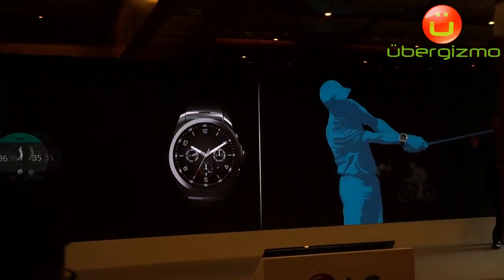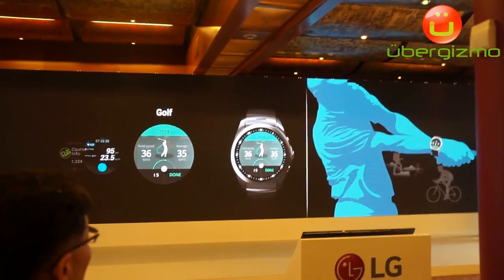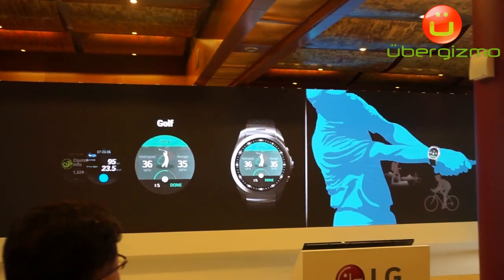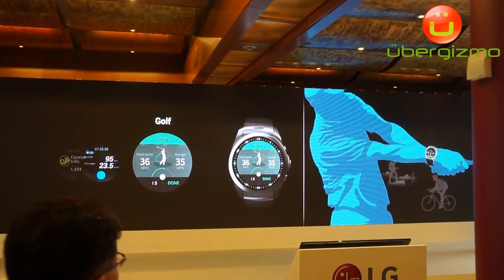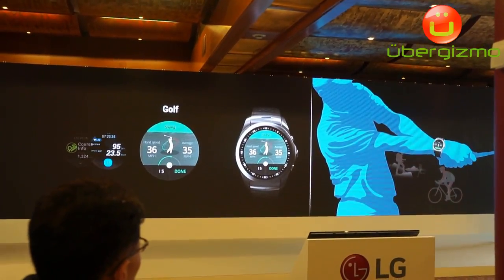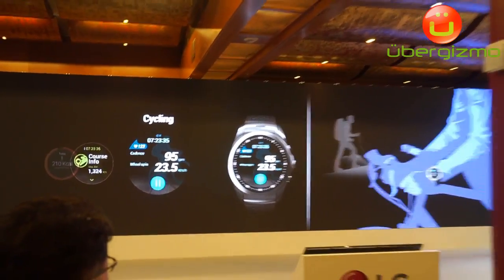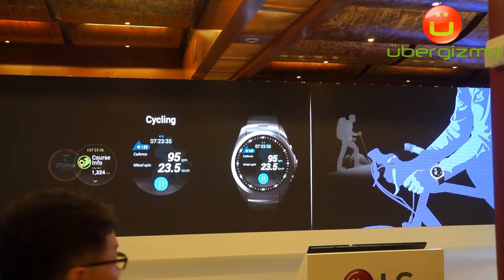When you are on the golf course, it acts like a virtual caddy providing information about each hole including the distance and advice on how to adjust your swing tempo. It offers cyclists a range of information including speed, cadence, heart rate and direction.